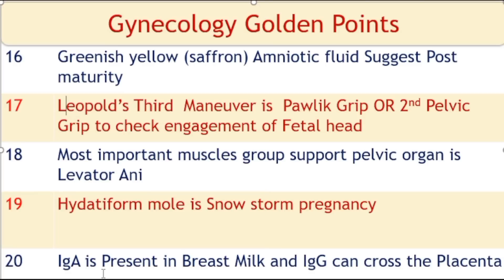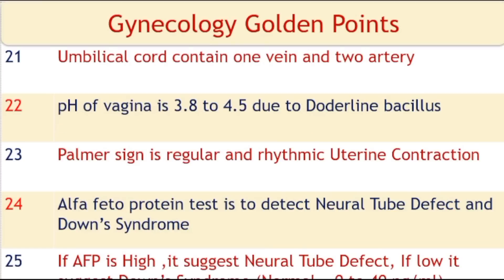IgA immunoglobulin is present in breast milk, and IgG immunoglobulin can cross the placenta. The umbilical cord contains 1 vein and 2 arteries. The pH of the vagina is acidic, at a level of 3.8 to 4.5, due to Doderlein's bacillus.